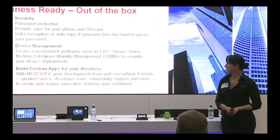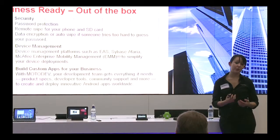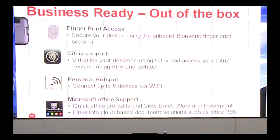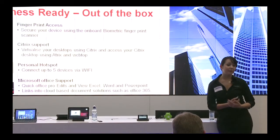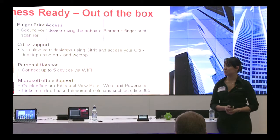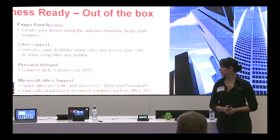Most importantly there is Moto Dev, our development platform that allows you to create apps specific to your business. Another major security point is the biometric fingerprint scanner on the back of the Atrix. On top of normal password protection, it unlocks only for your fingerprint, though you do add a password as well. You also have the ability to connect up to five devices to the Atrix as a Wi-Fi hotspot.